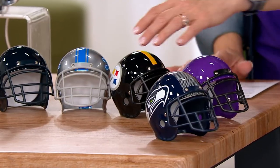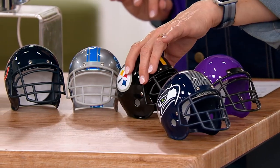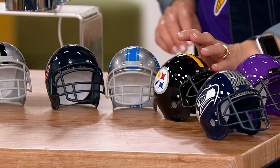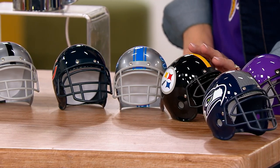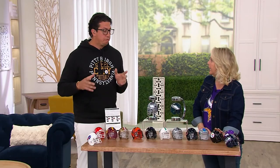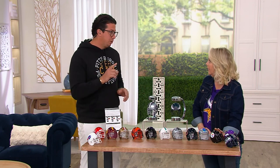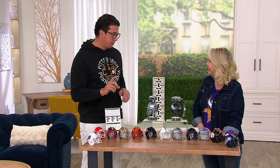From the Seahawks — who had a great game — to the Vikings, and the Steelers. All are officially licensed with team colors and logos approved by the NFL. For all the Steelers fans out there, the Steelers actually only have one logo on their helmet.